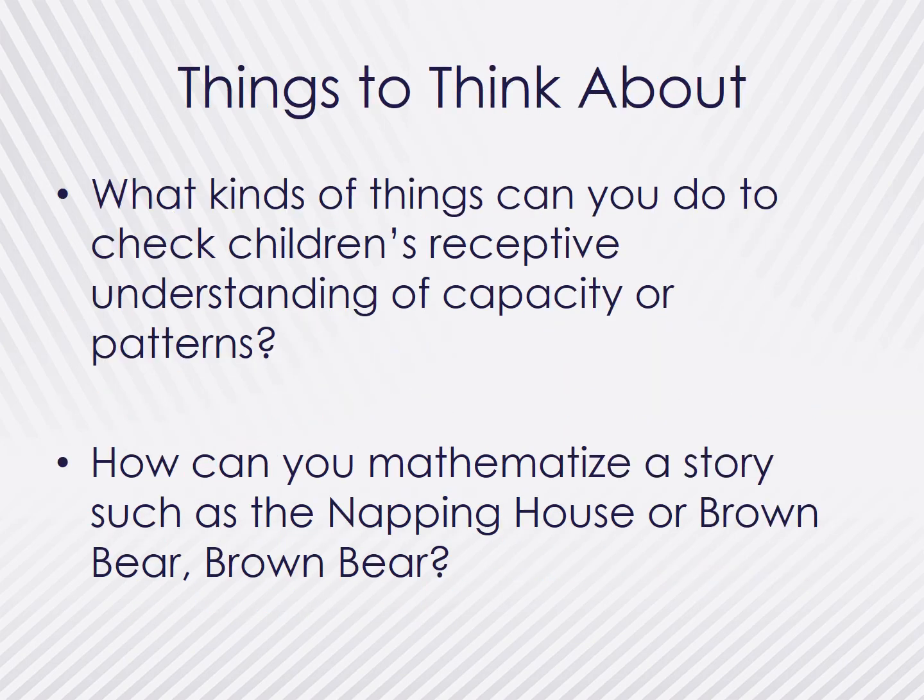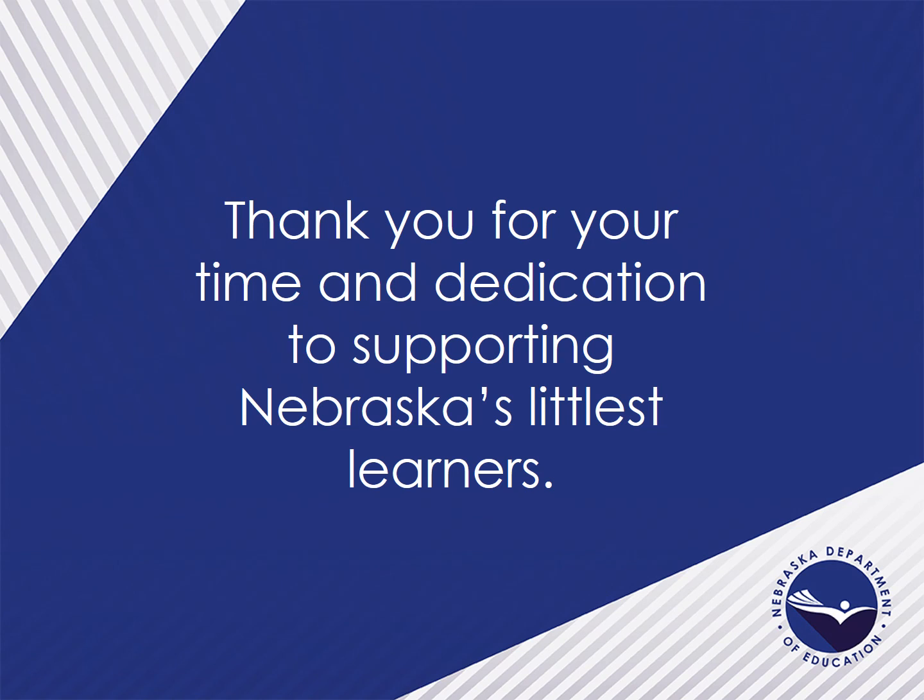Based on this video, take some time to reflect on the following questions. We know that receptive understanding precedes expressive understanding — that children are able to understand things prior to their ability to explain their understanding. So what kind of things can you do to check their receptive understanding of capacity or patterns? Within the literature list, many children's favorites can be found. How can you mathematize a story such as The Napping House by Audrey Wood, or Brown Bear, Brown Bear by Bill Martin Jr.? This concludes Part 3 of Early Mathematics with a focus on patterns and measurement. The Office of Early Childhood continues to look at ways we can support our teachers who are developing the next generations of mathematicians. Thank you for your time and dedication to supporting Nebraska's littlest learners.